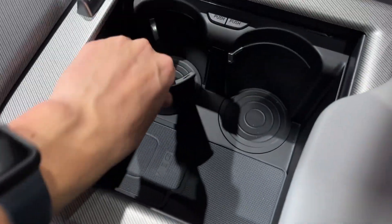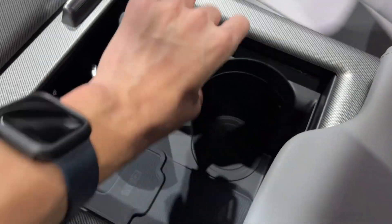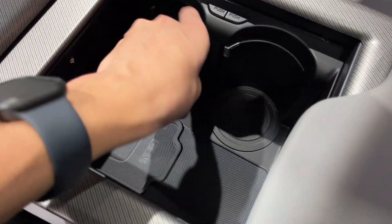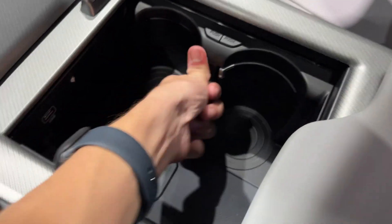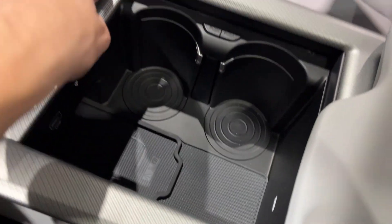You get two sets of cup holders. You can also hide them away like this, and then put them up if you want to use it just as normal storage. You have your USB input. You also have a phone charger. You also have your armrest with a USB and a 12-volt power outlet.